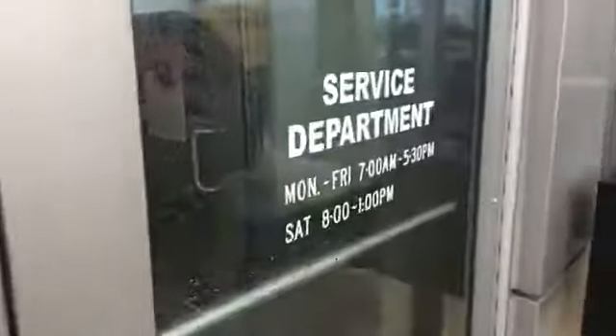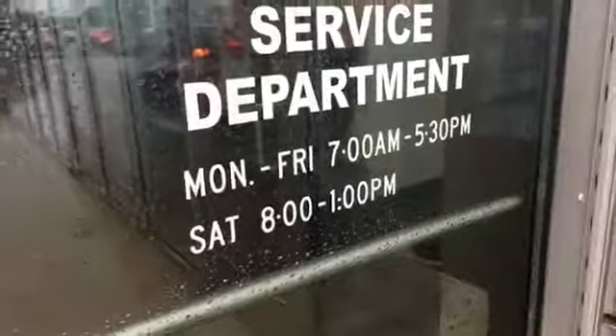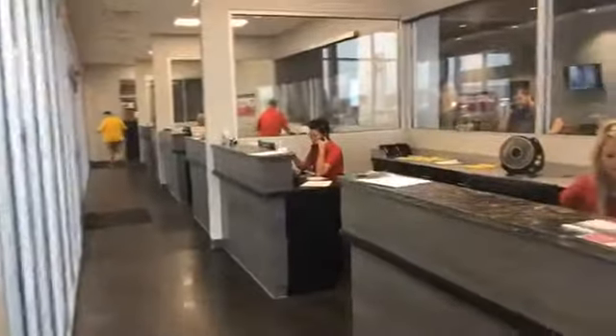I just kind of want to give you guys a glimpse of what goes on here. Our service department is open from 7 o'clock to 5:30. We're going to walk in here and we'll see some of our service advisors.